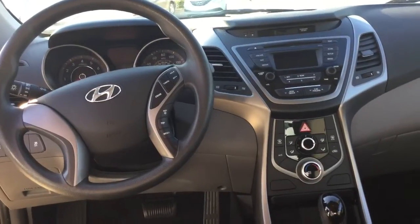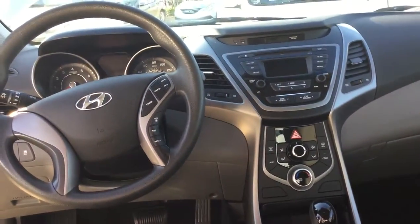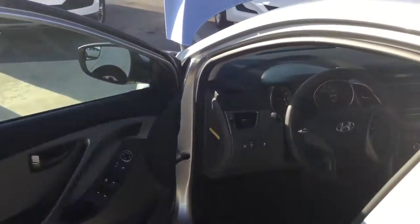Air conditioning that blows really, really cold. Of course, automatic transmission, and on the doors you've got your power windows and power locks. You've also got cruise control and all those settings on your steering wheel.